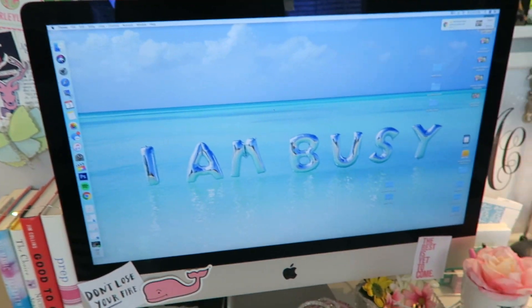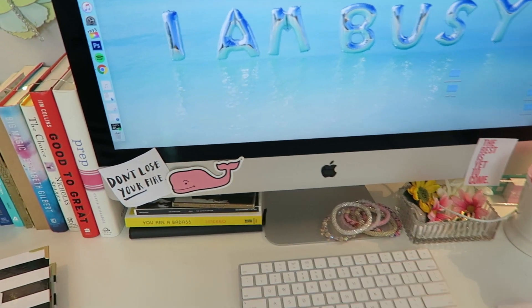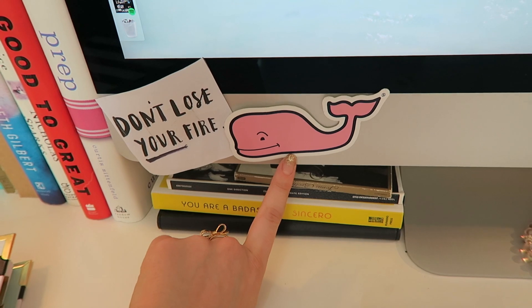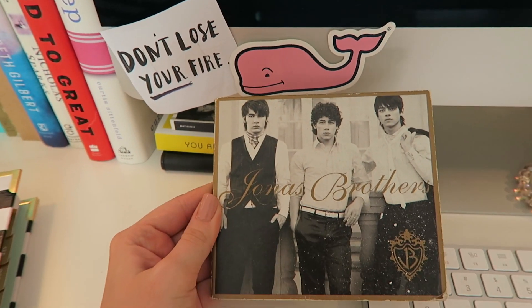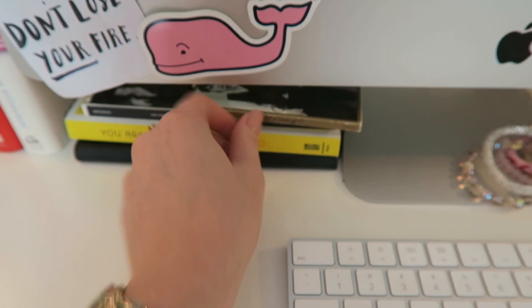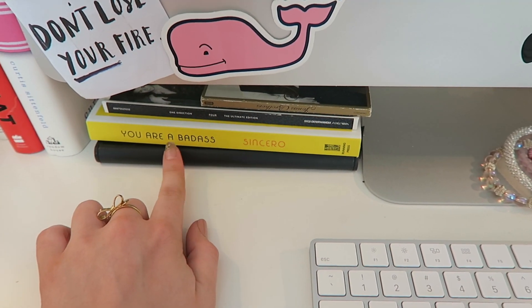I have my big Apple computer. I edit all my videos on here — it's amazing. I put this little quote on it that says 'Don't lose your fire' — I printed it off Pinterest. I have a Vineyard Vines whale sticker, which always cracks me up. I have the Jonas Brothers CD on my desk because let's be real, I just love Joe Jonas — he's so stinking cute. Then I have a One Direction CD as well.